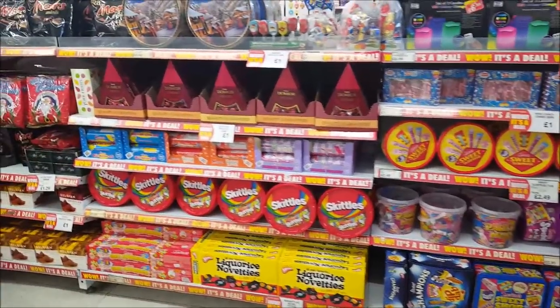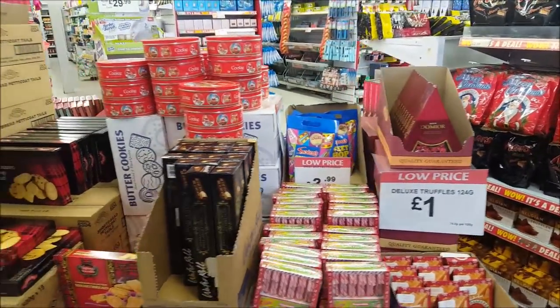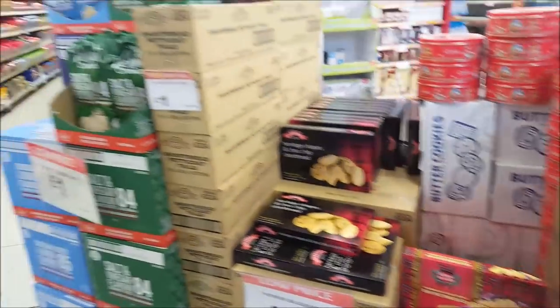They've got loads of tubs of sweets, so if you're looking for little sweets to give as presents they've got loads of bits and pieces. Loads of little tins of cookies, bags of sweets, shortbread and things like that.